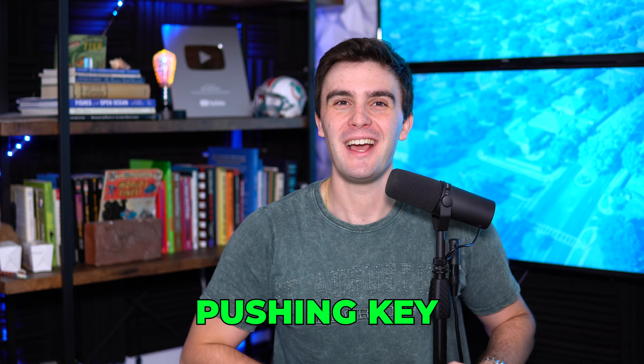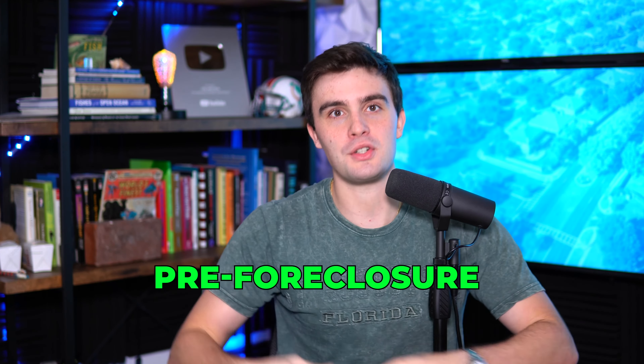Pre-foreclosures are one of the part of what I call pushing P — the biggest, most motivated, fastest list that give you the best deals for the most money in the quickest way possible. These are of course pre-foreclosures and probates.